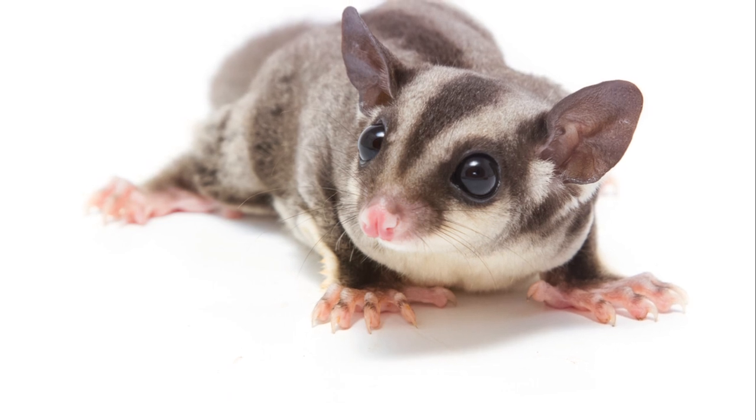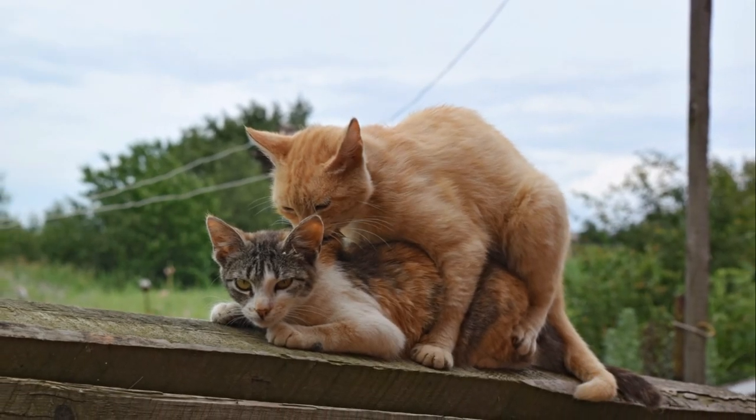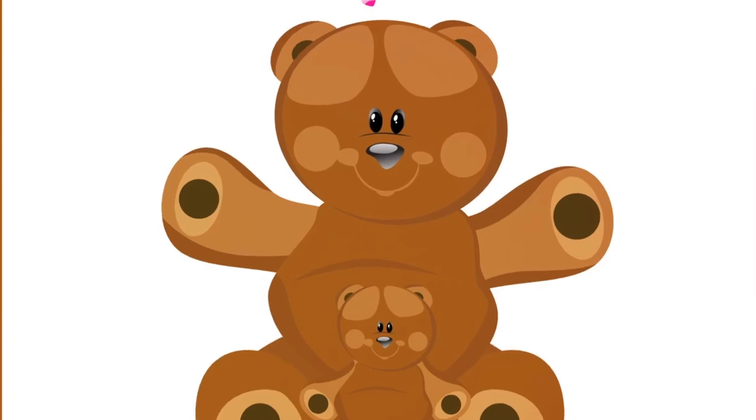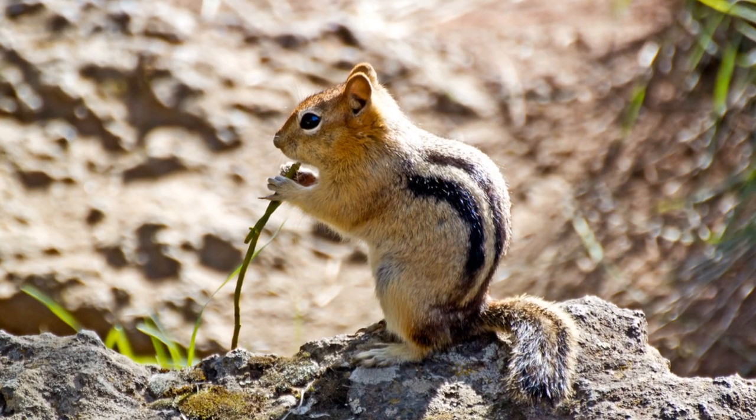But these creatures are more than just their aerial acrobatics. Sugar Gliders are known for their social nature. They crave companionship, whether it's from their own kind or their human caretakers. Now to their diet — they enjoy a sweet menu, hence the name,